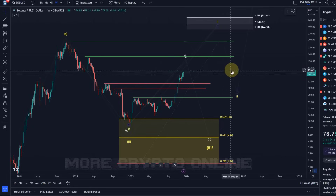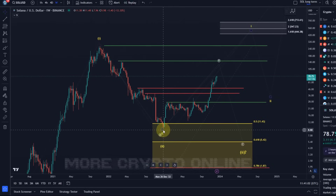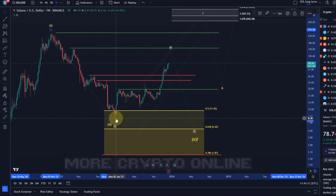Looking at the overall structure on the Solana chart, we have a larger cycle wave one here in November 2021 — that was an impulse to the upside, not the most beautiful one, but a possible impulsive move. Then a wave two to the downside, which to be honest isn't clearly corrective. I typically prefer a wave two to reach at least a 50% retracement level — anything shallower is less reliable.